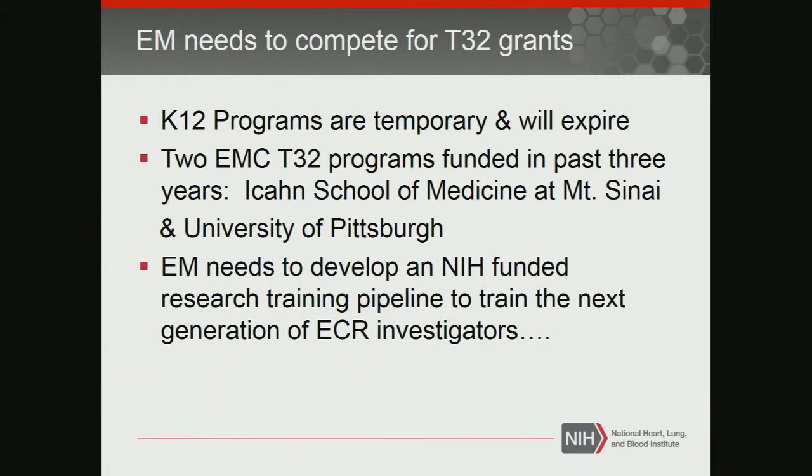They now have emergency care research programs that are two to three years in length, with the goal of getting people to the K and the R awards. My bottom line is T32 is where we need to be going. K12s are wonderful, they're great, but that kind of funding doesn't exist and it's really iffy. Thank you.